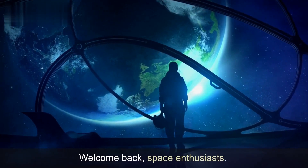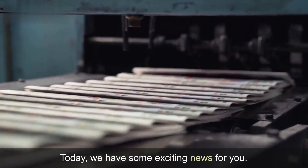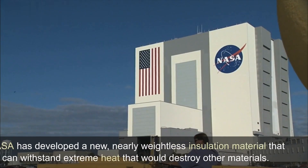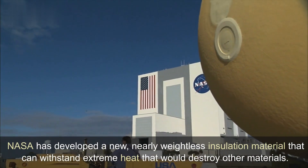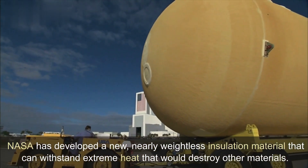Welcome back, space enthusiasts. Today, we have some exciting news for you. NASA has developed a new, nearly weightless insulation material that can withstand extreme heat that would destroy other materials.